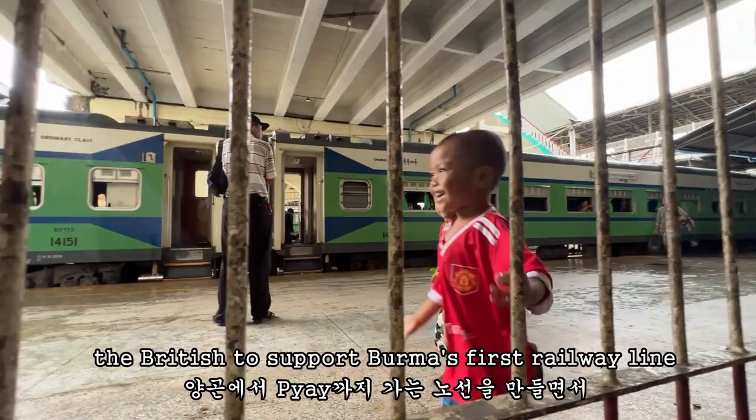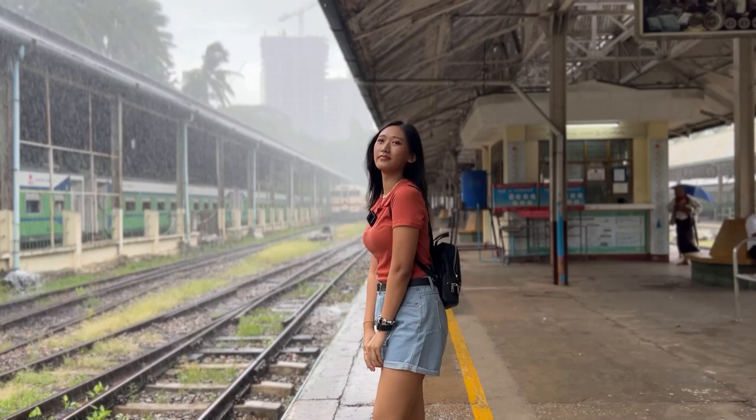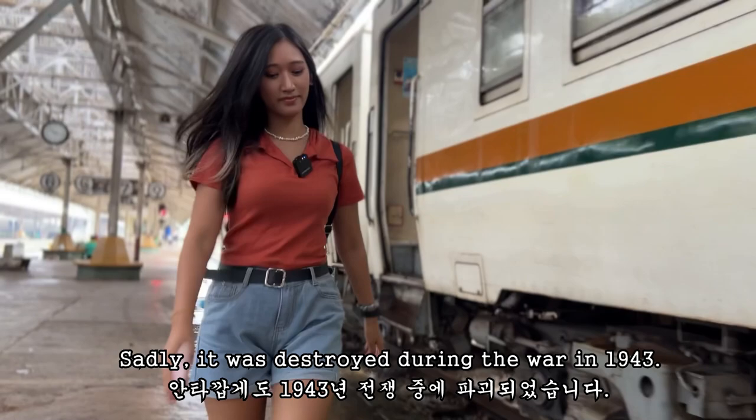Originally built in 1877 by the British, this was the first railway line from Yangon. The Yangon Central Railway Station has a unique charm — the original structure was built in British Victorian style with access roads bordered by grassy lawns. It was often referred to as the Fairy Station, owing to its beautiful architecture and elegant decorations.